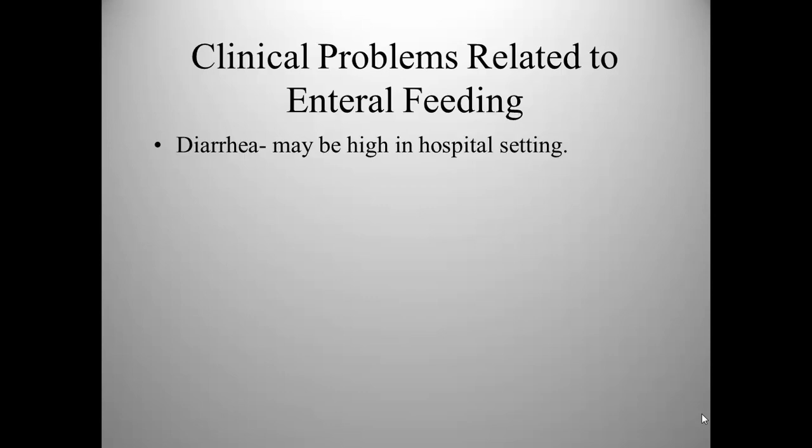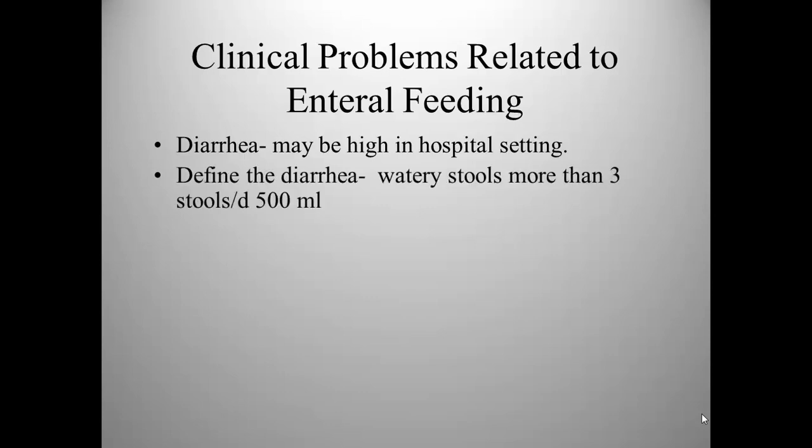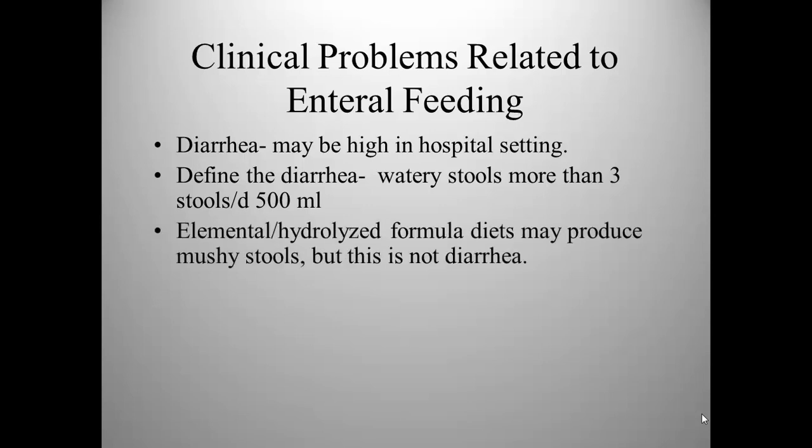Another problem related to enteral feeding is diarrhea. It's actually quite high in the hospital setting. One thing that needs to be considered is distinguishing between diarrhea and mushy stool. Diarrhea is defined as watery stools more than three times a day and in excess of 500 milliliters. Mushy stools and diarrhea are not the same thing. The latter indicates that the gut is not functioning properly in terms of digesting and absorbing food. Sometimes giving the patient elemental or hydrolyzed formulas may produce mushy stools, but this is not diarrhea — it doesn't mean the patient is not absorbing their food.